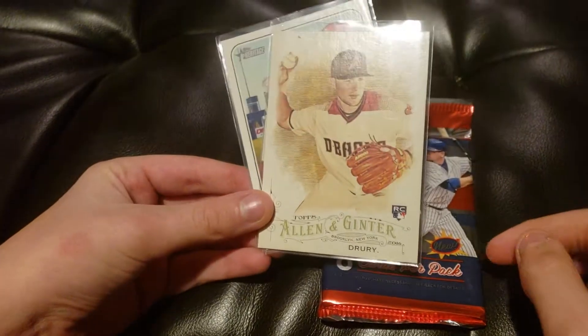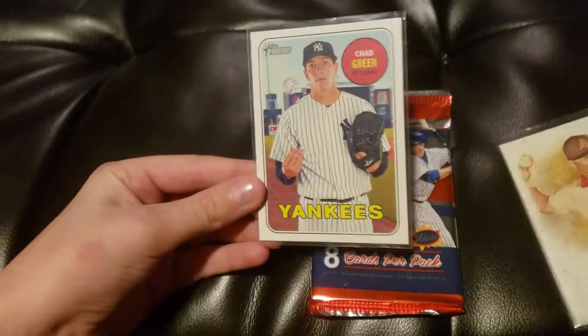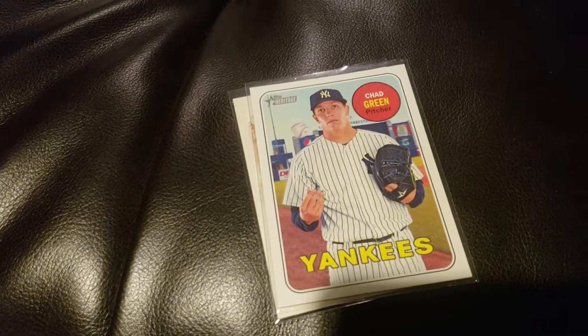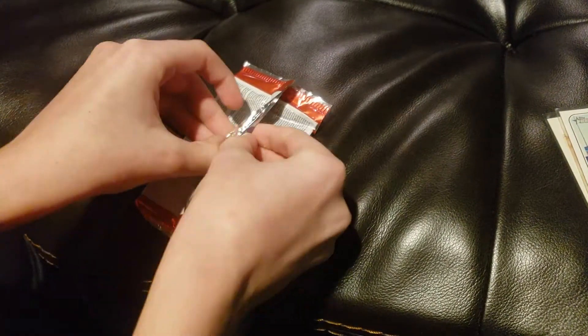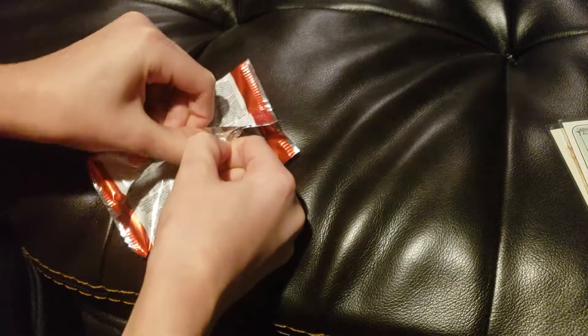First, here are two cards I got in the mail: a 2016 Allen and Ginter Brandon Jury rookie card, and a 2018 Chad Green Topps Heritage card. That one's pretty cool — I just needed some cards of Chad Green, and that's the only single card of his I've known of, so that's great.